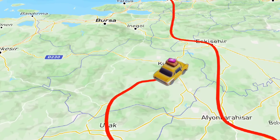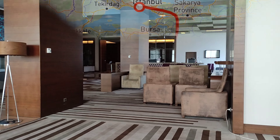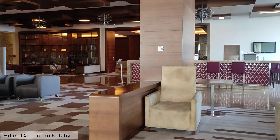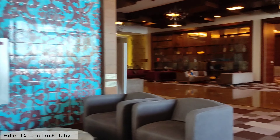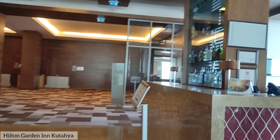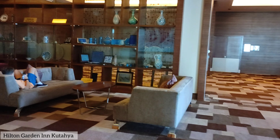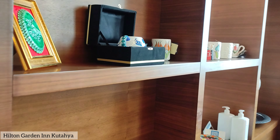Hey everyone, welcome back to my channel Glow Glossip. Today we are exploring the beautiful city of Kütahya. I'll be showing the amazing hotel that we stayed in, taking you to the delicious breakfast buffet, and checking out the hotel's lovely lobby. Then it's time to dive into the heart of Kütahya — heading towards famous streets known for their unique workshops where local artists showcase pottery, wax sculptures, and various other crafts.